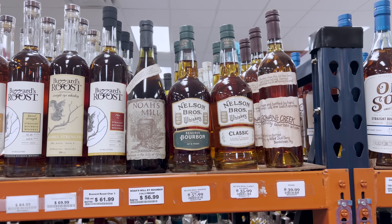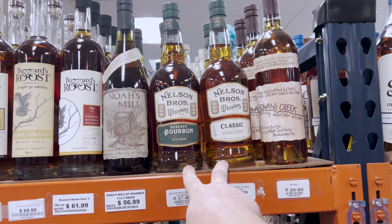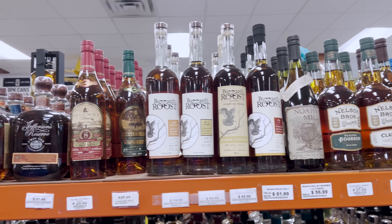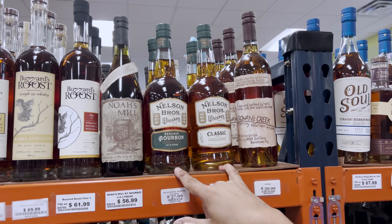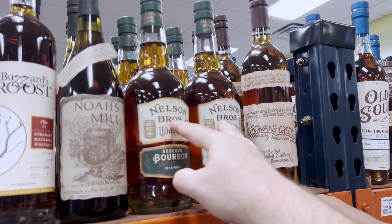They remember the brand name — Bellmead — that they were trying to recall. They spot bottles from Nelson Brothers, the company replacing Bellmead, and wonder if this specific product is the replacement.